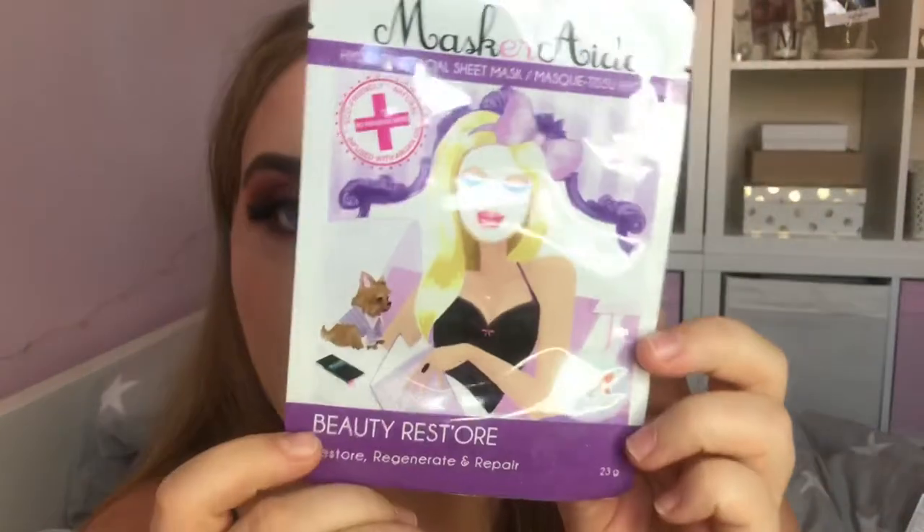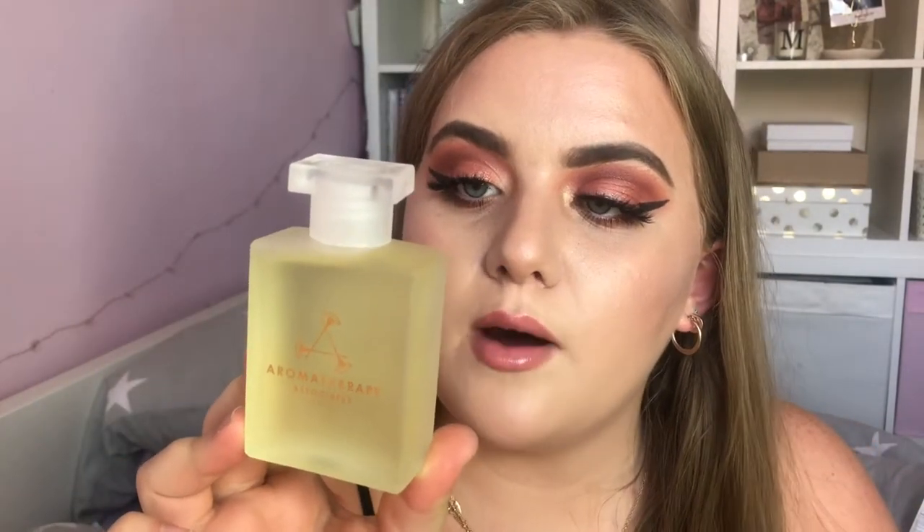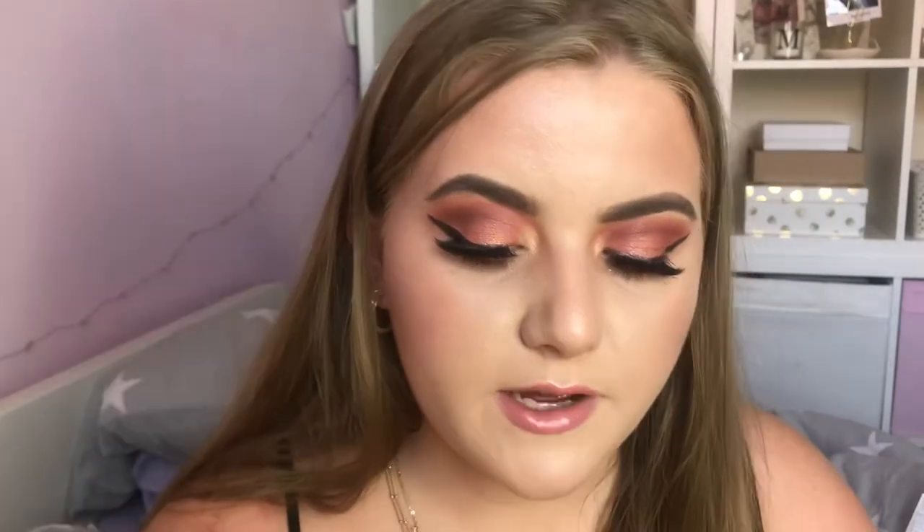I have some products that I won in a competition that the brand Love Indulge did on Instagram — a little pamper bundle. I won the Masquerade Hydrating Facial Sheet Mask, and two Aromatherapy Associates Bath and Shower Oils: Deep Relax with vetiver, chamomile, and sandalwood, and De-Stress with frankincense, petitgrain, wild chamomile, and rosemary. These are really expensive so I can't believe I won them. I also won an OPI Nail Lacquer in 'Bubble Bath' and the OPI Pro Spa Protective Hand, Nail and Cuticle Cream.